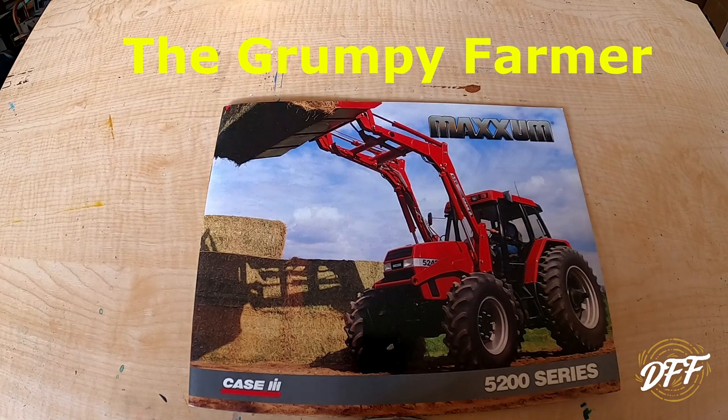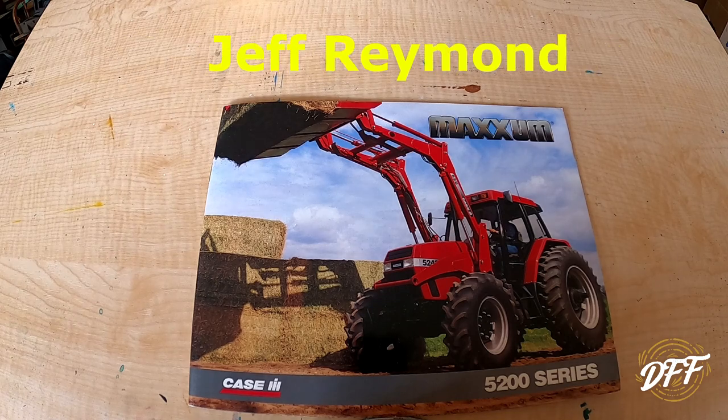A newer person who joined the channel on a regular basis is The Grumpy Farmer — he's up in New York state. For those who don't know, I'm in northeast Pennsylvania, and he's up in New York state, probably no more than two or three hours north of me. Check out his channel — he just got a newer John Deere tractor so I'm sure we'll see some videos of that. He's been selling some corn and things, so be sure to check him out.